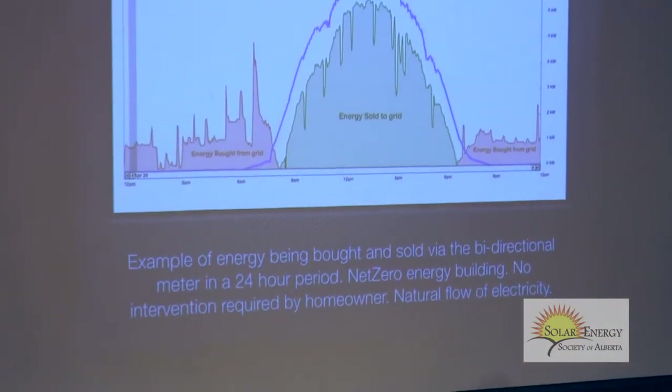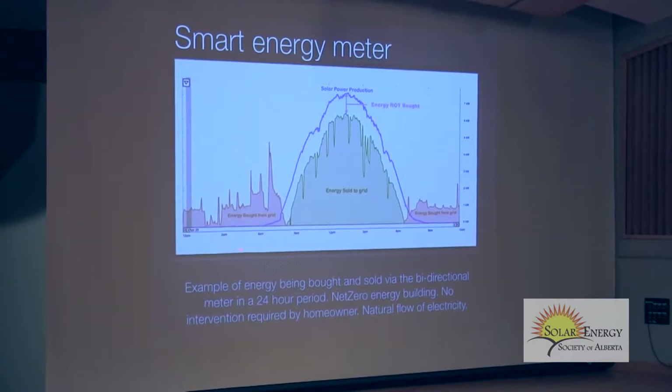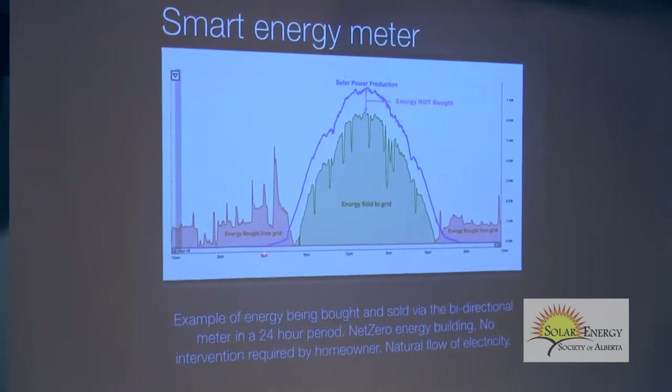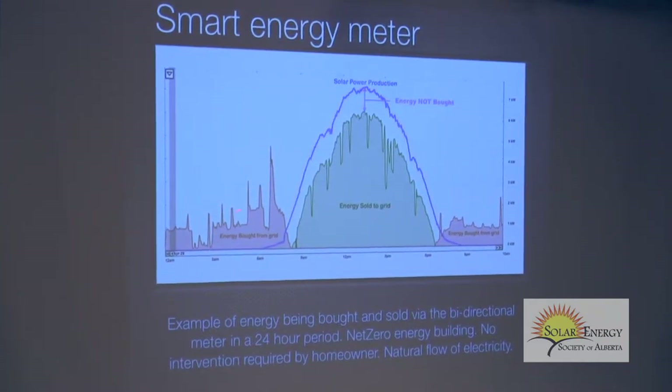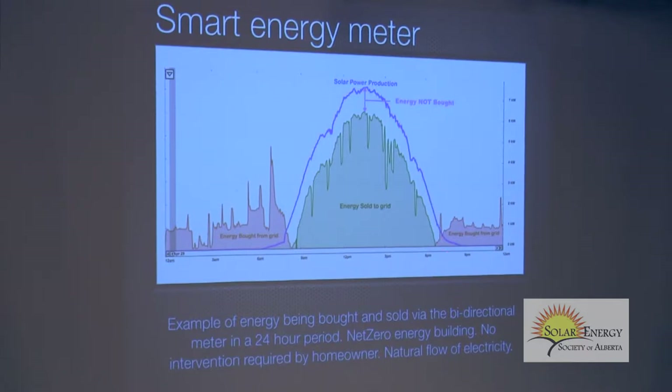This is from my office — a smart energy meter where I monitor the big electrical loads. The blue is the solar power production over a 24-hour cycle, midnight to midnight. At night, we buy electricity. During the day when the sun comes up, we generate electricity, but we don't use as much as we generate. The white part here is the electricity not bought from the grid — we're not buying this, we're selling what we don't use.